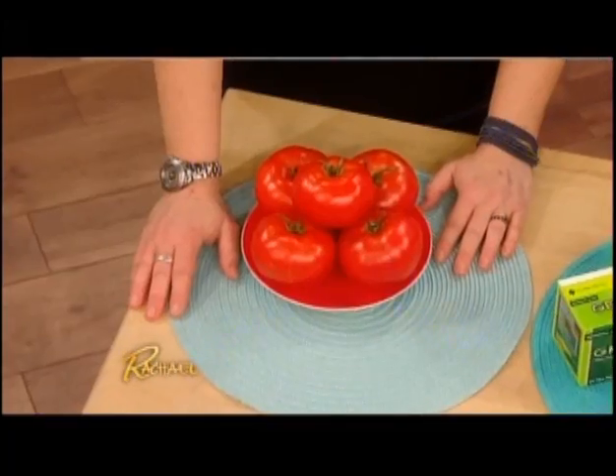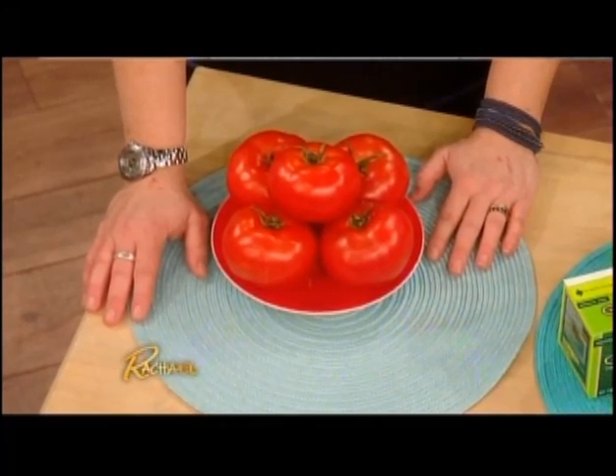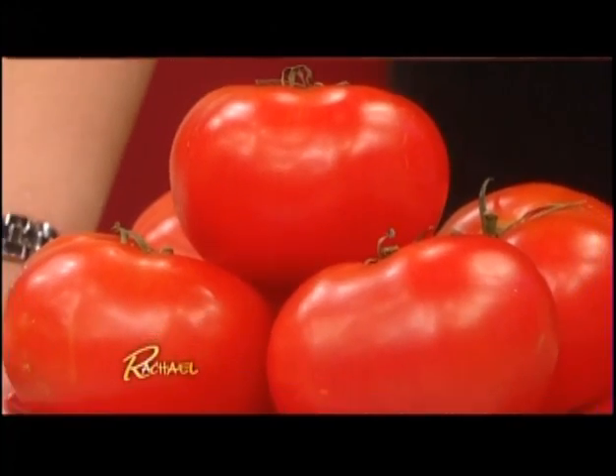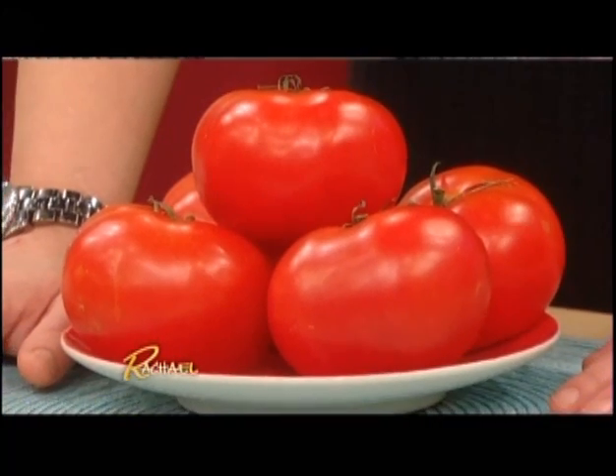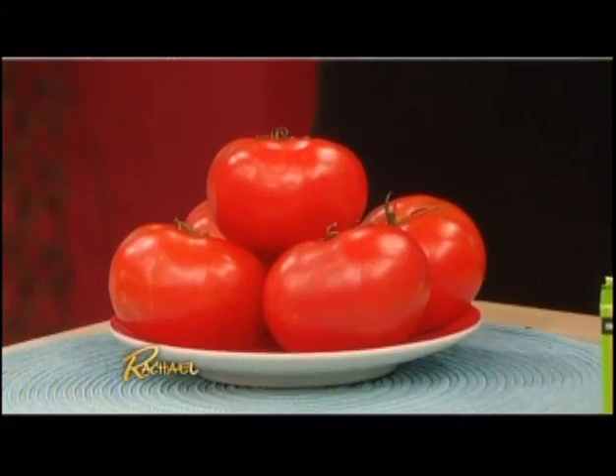Tomatoes are probably the most powerful antioxidant food. They're filled with lycopene, one of the most powerful antioxidants. Interestingly, cooked tomatoes allow your body to absorb the antioxidants better than raw tomatoes — though any way you prepare them is beneficial.